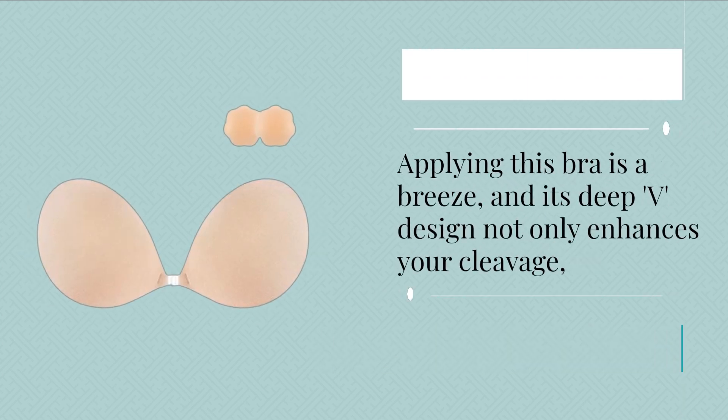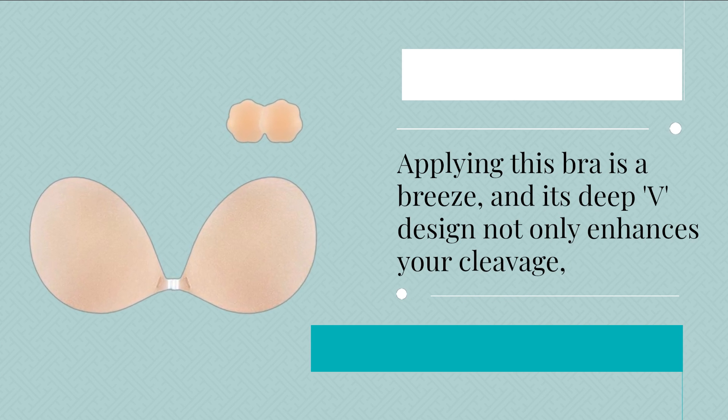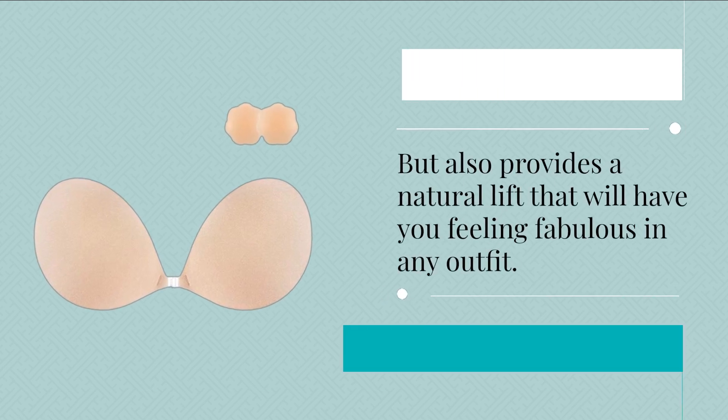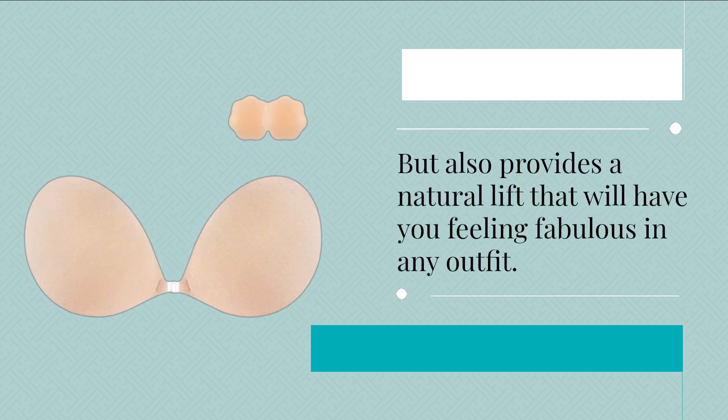Applying this bra is a breeze, and its deep V design not only enhances your cleavage, but also provides a natural lift that will have you feeling fabulous in any outfit.